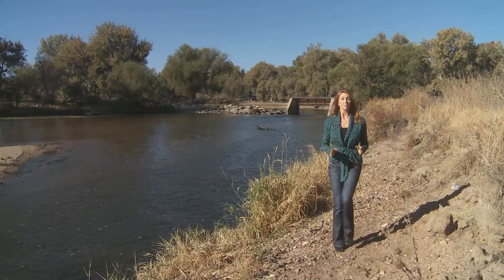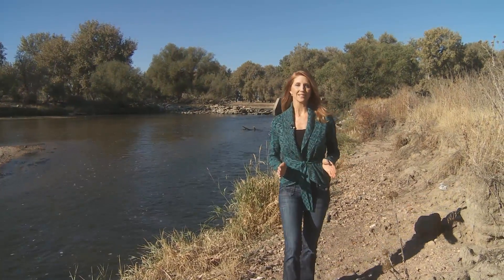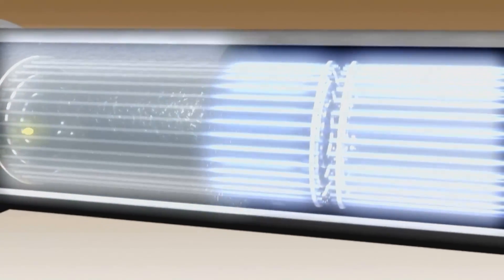I'm Jackie Polisi, and I'm going to take you on a tour of Aurora's Prairie Waters Project — a water supply system that can deliver up to 3.3 billion gallons of water to the city each year. Prairie Waters combines state-of-the-art technology with an environmentally responsible approach, delivering Aurora residents the same high quality water they've always received.